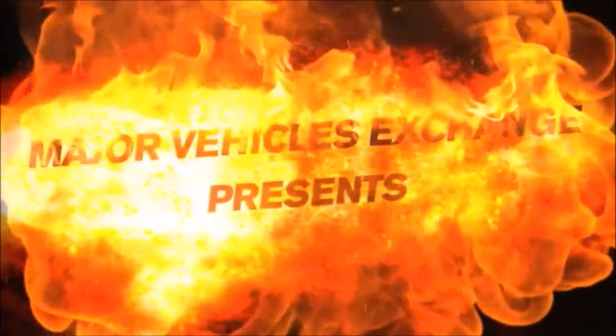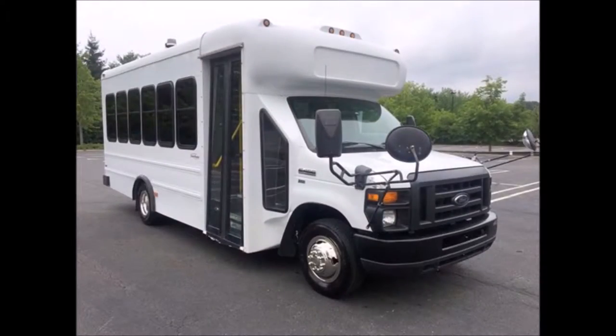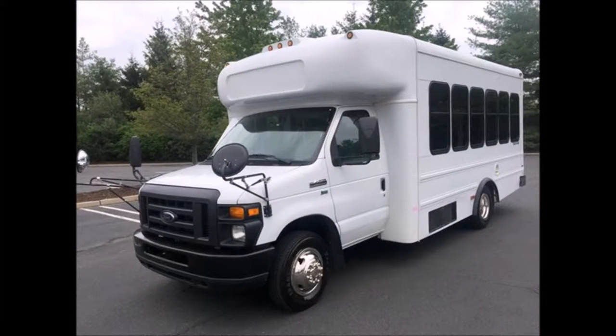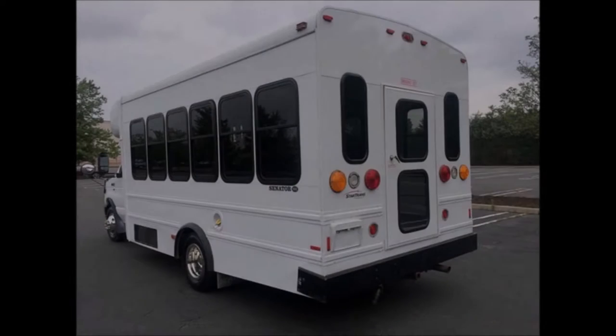Major Vehicle Exchange presents a used bus for sale: a 2011 Ford Starcraft E450 MFSAB multifunction school activity bus shuttle bus. This used bus has a clear title, stock number A4662. This 2011 Starcraft seats 14 passengers plus driver comfortably and has rear luggage compartments.